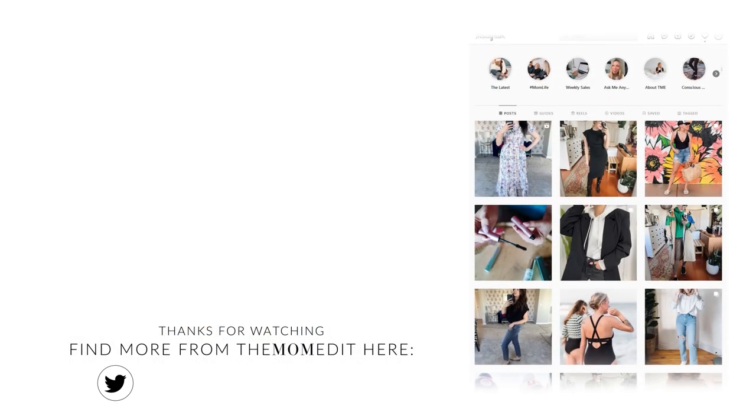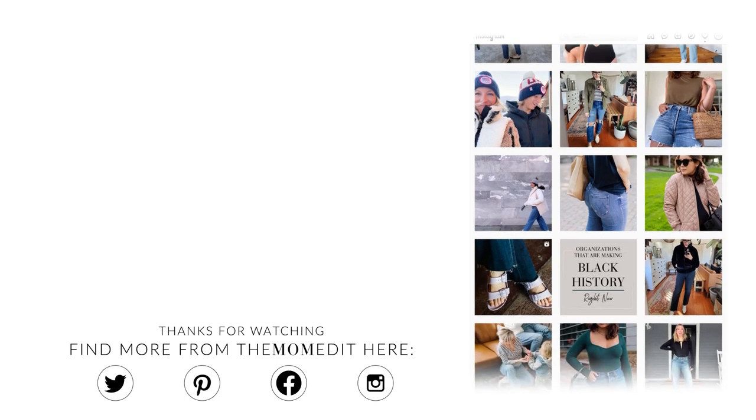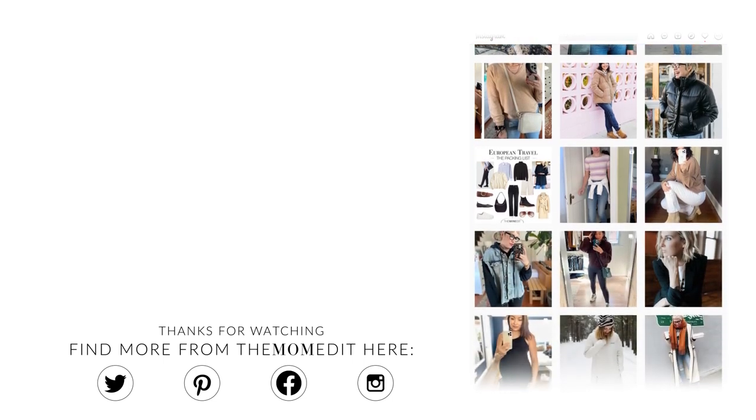That's it — four foolproof outfits for long denim shorts. If you guys have opinions on whether or not I should tailor these, I can't decide if I should leave them as is or take a couple inches off the bottom — leave me a comment below, I'm genuinely curious. If you like this video and want to see more, be sure to like and subscribe. We so appreciate you. Thanks — we'll see you next time.